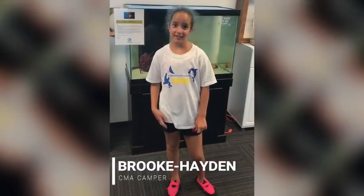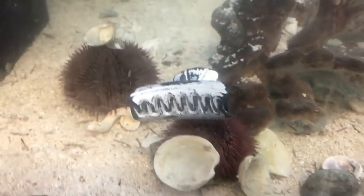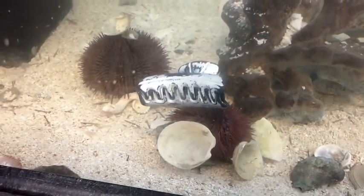I found the sea urchin with the hair clip on it and they named it Harry. I was just visiting and doing the camp and I found a cool sea urchin.